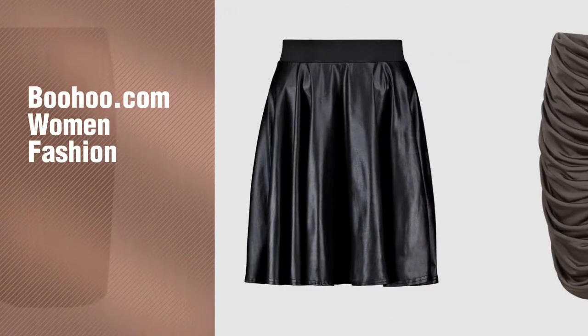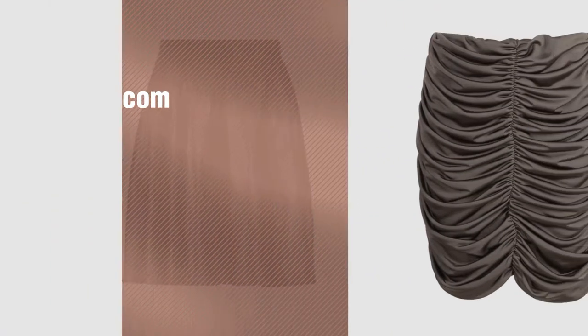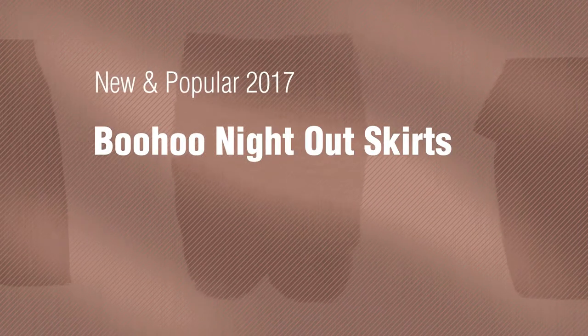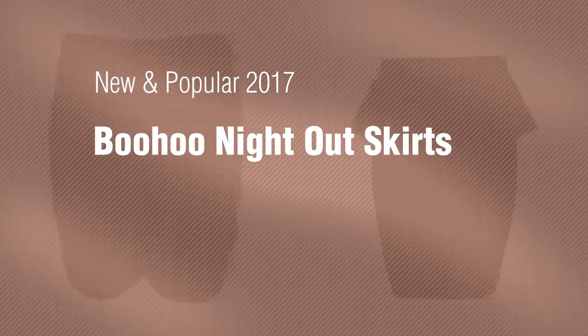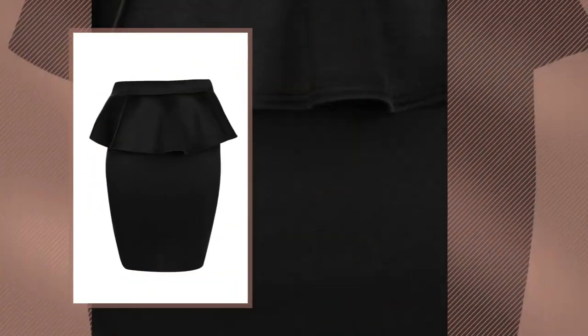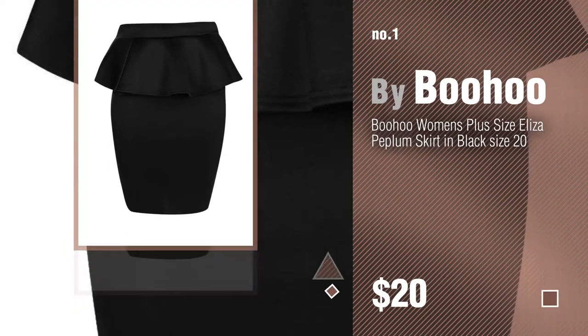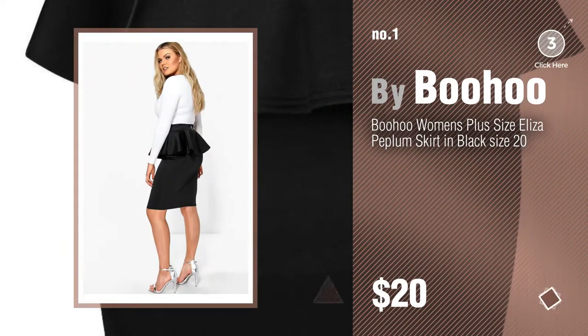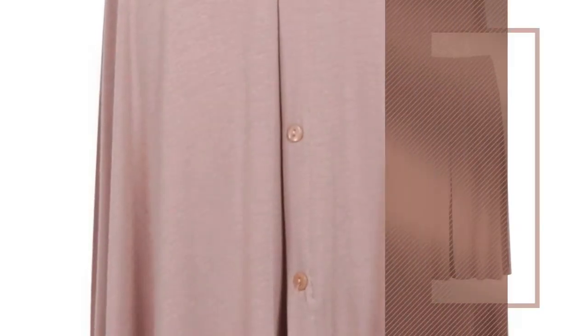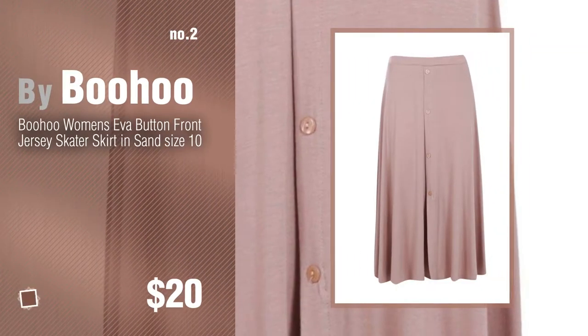If you're looking for Boohoo.com women's fashion, here's a collection you've got to see — new and popular 2017 Boohoo night outfits. Number one, most popular by Boohoo. Watch this video and get inspired. Number two, another great product by Boohoo.